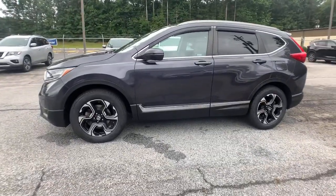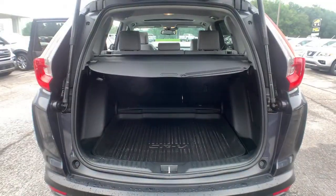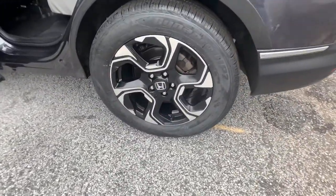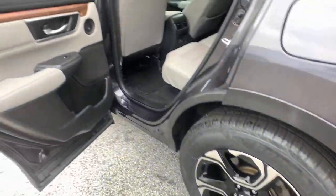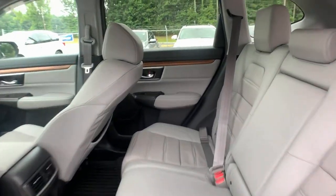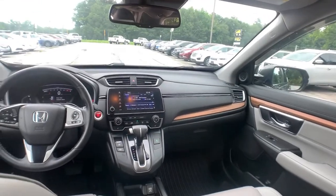These are just some of the great options this vehicle comes with: all-wheel drive, keyless entry, sunroof/moonroof, navigation system, power liftgate, lane keeping assist, remote engine start, wood grain interior trim, adaptive cruise control, and keyless start.